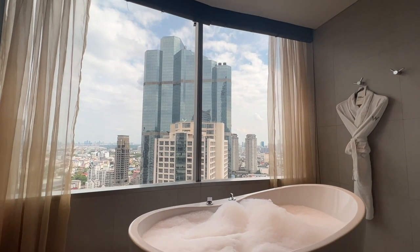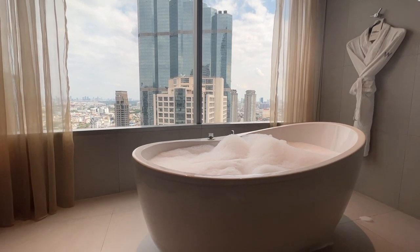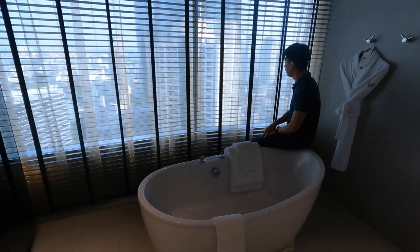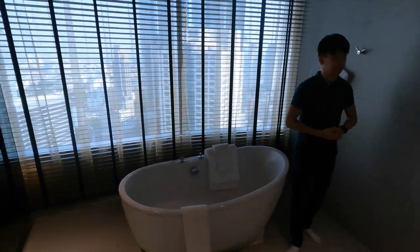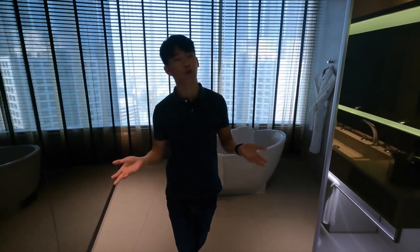The main highlight of the wet area is this bathtub, which overlooks the city as well. You can soak and look out the window to check out the city skyline — and maybe cars driving past. That's about it for the room tour — this is once again the studio suite at 64 square meters.